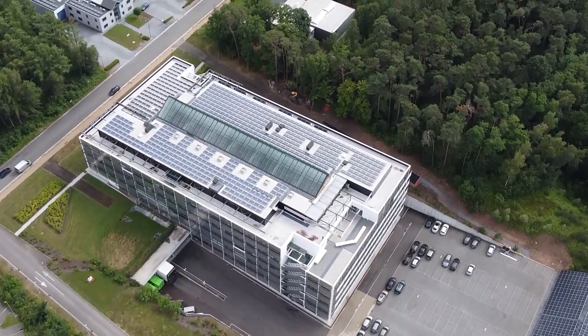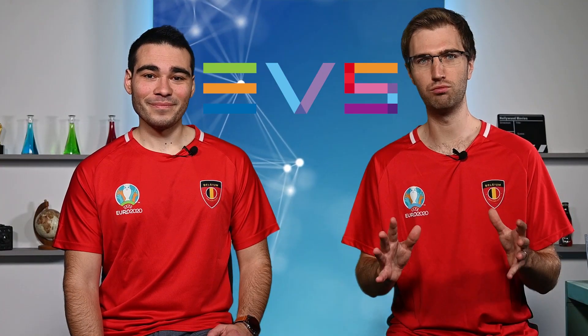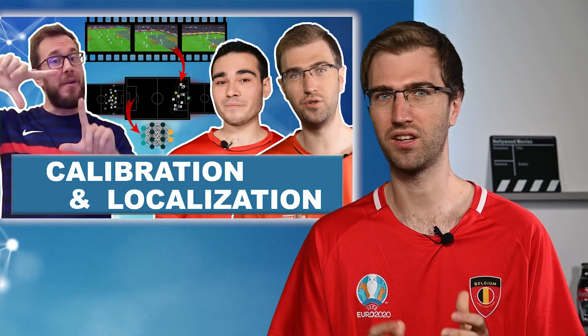Nice building, right? Clean, stylish, peaceful… That's not our new office, but it's one of our partners' buildings, EVS Broadcast Equipment, a world leader in sports broadcasting. Recently, we collaborated with them on improving soccer action spotting with camera calibration. As camera calibration is a hot topic for EVS, we now go one step further with them.